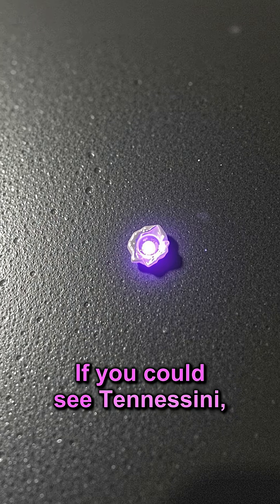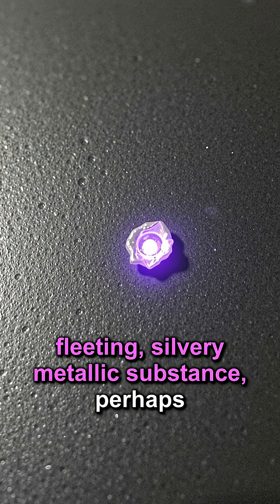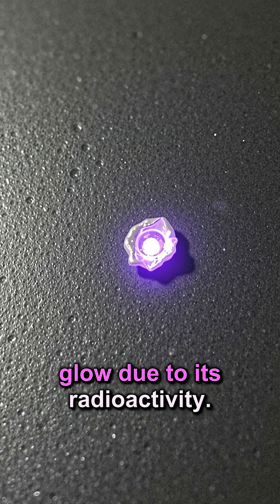If you could see Tennessean, it might appear as a fleeting, silvery-metallic substance, perhaps with a faint, almost imperceptible glow due to its radioactivity.